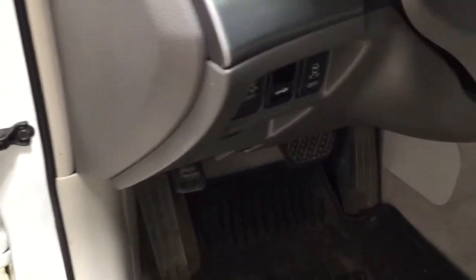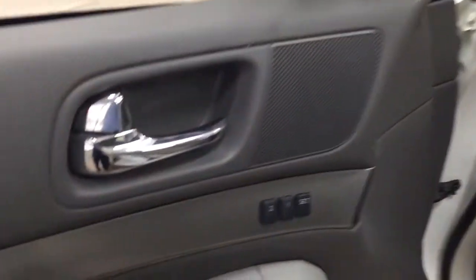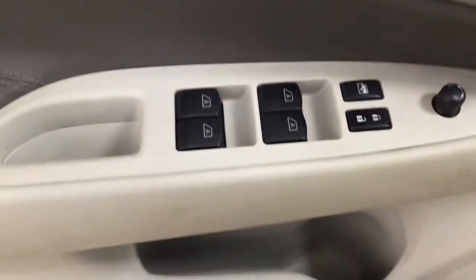Over on the left-hand side you're going to see your traction control on and off. On the inside of the driver's side door you have your seat memory controls along with your mirror controls, window locks, power locks, and window controls.